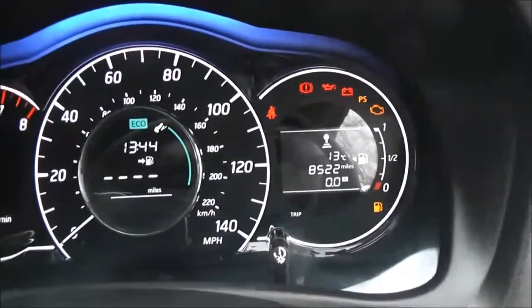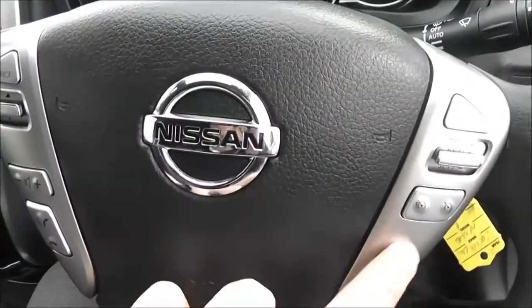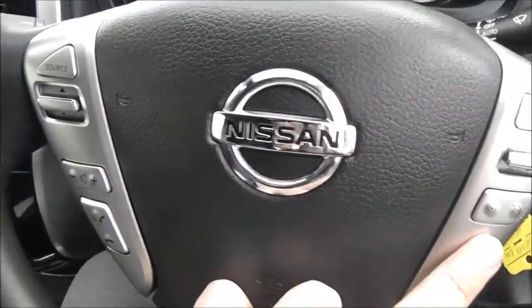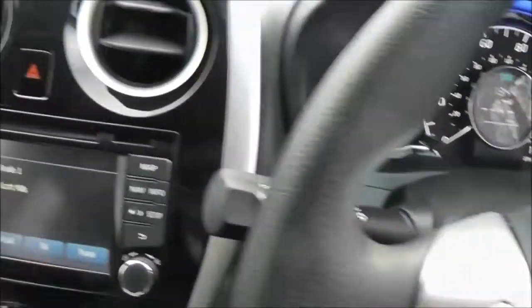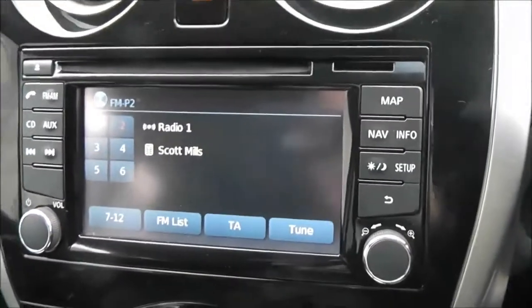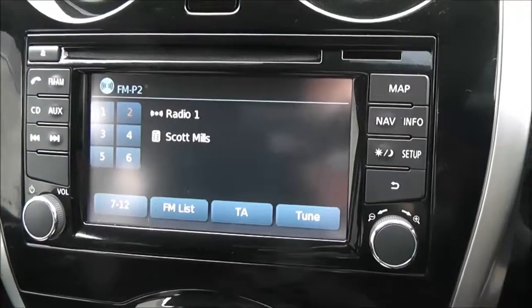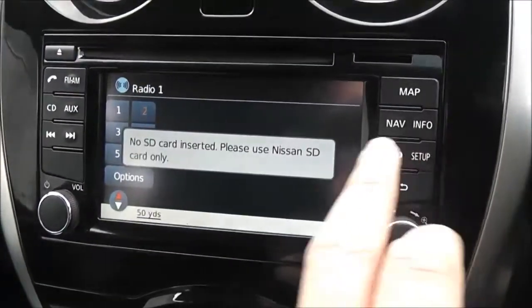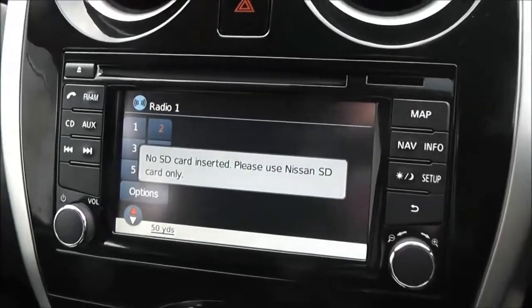There are a couple of screens full of information. The steering wheel is multifunctional with controls on the right hand side for speed limiter and cruise control, and on the left hand side for the audio system, which is found in the centre — it's a Nissan Connect. This gives you an FM/AM tuner with a single CD player and a touchscreen satellite navigation system run by an SD card, which will be included at time of purchase.